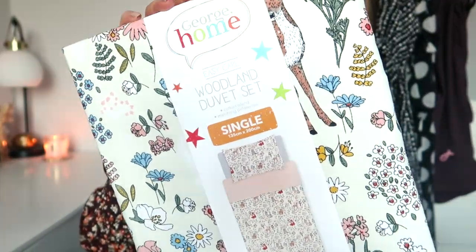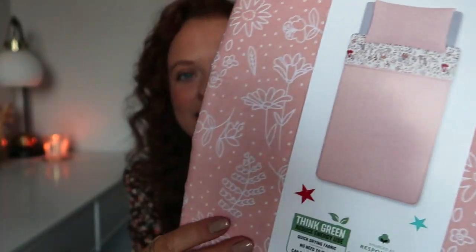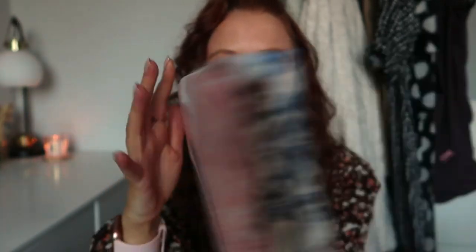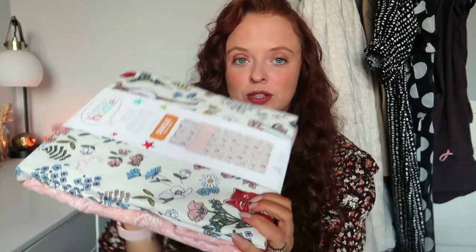The thing that started it all this time is this — the cutest bed set ever for my daughter's room. It's a woodland duvet set for 10 pounds, and it's reversible — you can have it all woodland or have it pink and fold it back to show a little bit of woodland. I made some pictures for my daughter's bedroom on Canva with woodland animals, so I feel like this would go perfectly with that theme. I just thought it was so cute for 10 pounds — I haven't seen one as pretty as this in any of the shops.